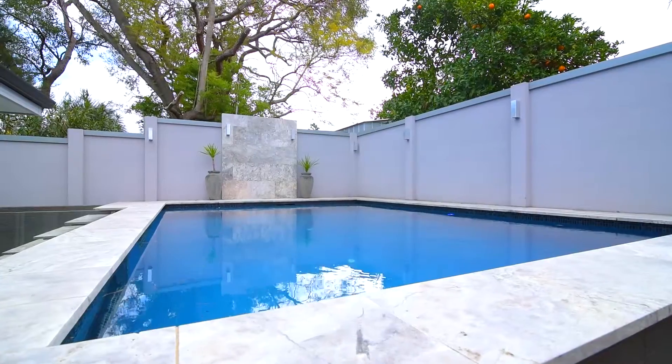This really is a tranquil sanctuary to relax and call home. I hope you enjoyed this video presentation — please call me and let me know how I can help you.